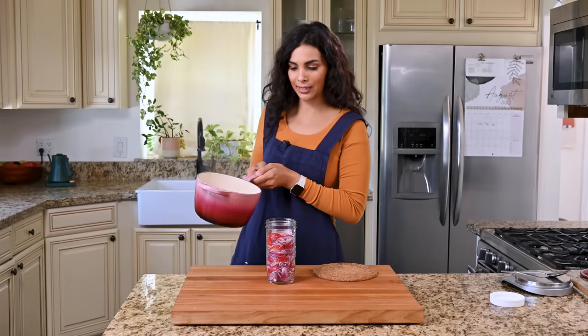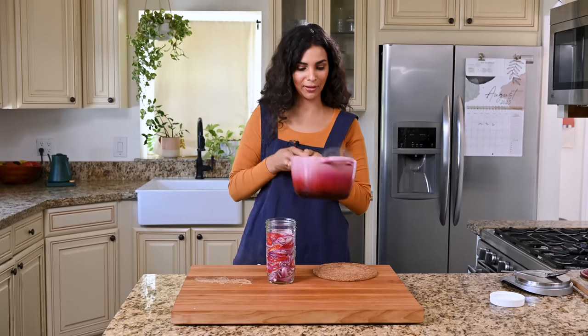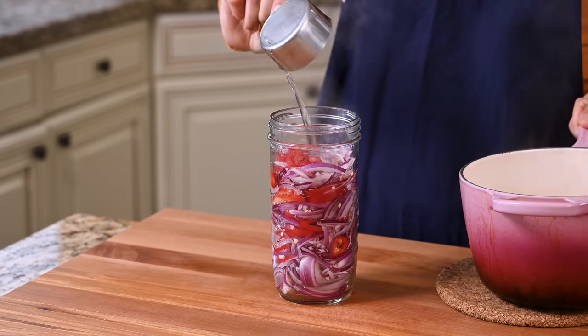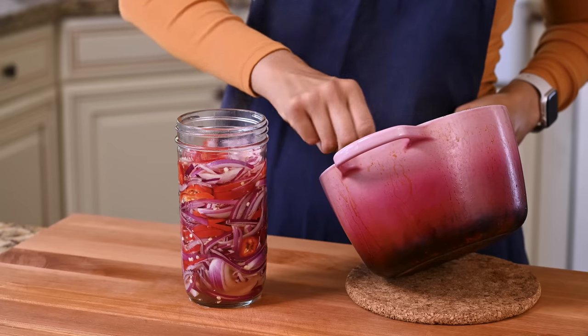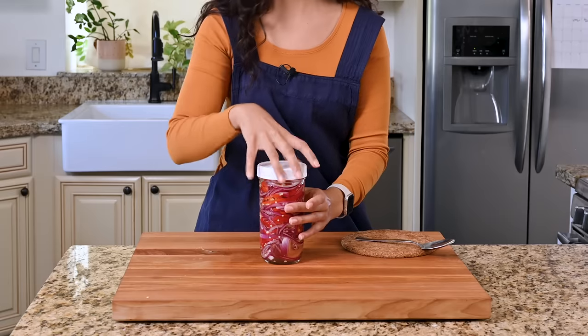Carefully pour your hot brine over all the good stuff. You want to make sure you have enough brine to cover the vegetables. These will be at their best 48 hours after sitting in the fridge, but if you are in a hurry, you can eat them as soon as within eight hours.